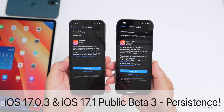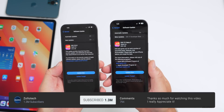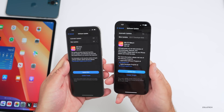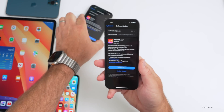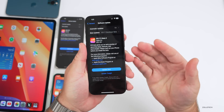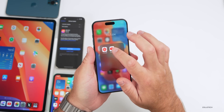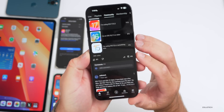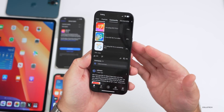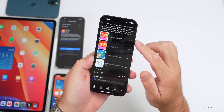Hi everyone, Aaron here for Zollotech. iOS 17.0.3 has been out for over a week with more and more issues, and iOS 17.1 beta 3 has been out for a few days with even more features to talk about. We'll also talk about the experience as I've been using it on my 15 Pro Max. I recently completely restored the phone to see if it would fix my battery issues. We'll also talk about your experience based on the YouTube community poll, which at the time of this video has 29,000 votes and 219 comments — I've read all of the comments to see what the overall experience is like on both 17.0.3 and iOS 17.1 beta 3.